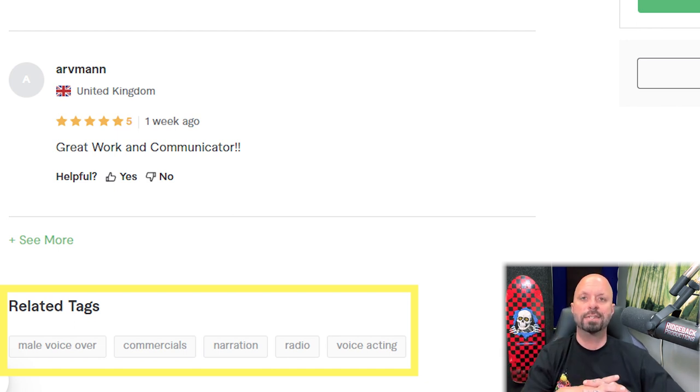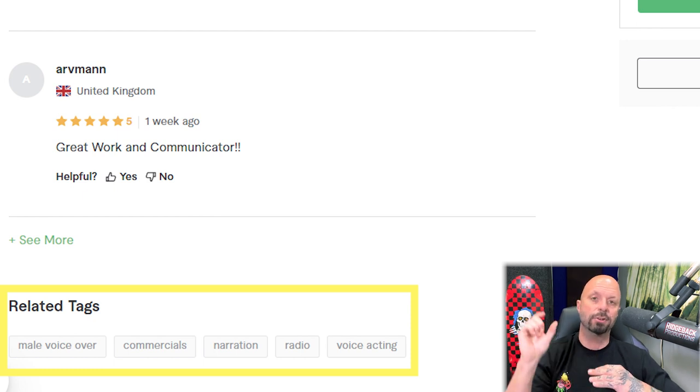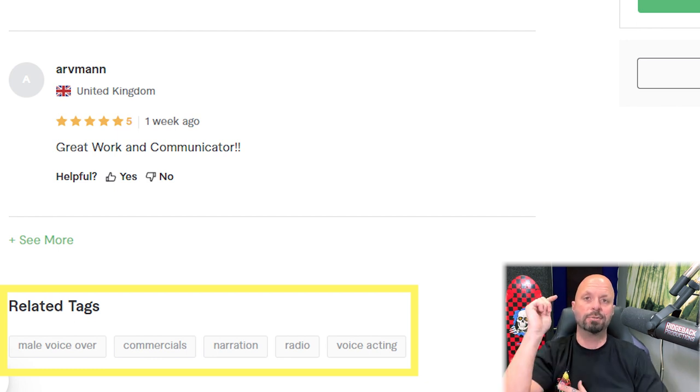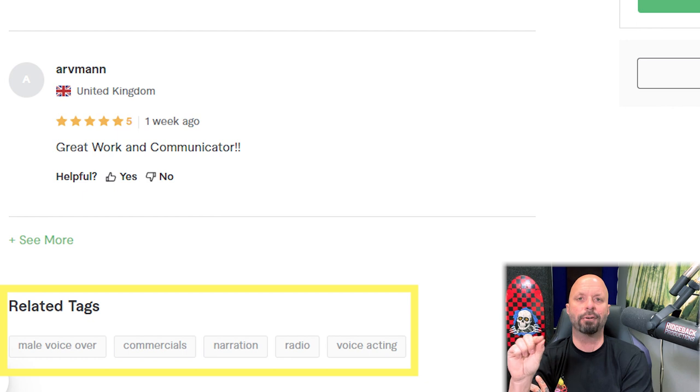When a buyer searches for a voiceover seller on Fiverr, the search goes in order: title first, then description, then tags. Your title is the most important, which is why I strongly think this seller should adjust theirs. The description will be scraped for keywords too, so don't repeat words already in the title in your tags — use tags as available slots for new keywords that expand your reach.